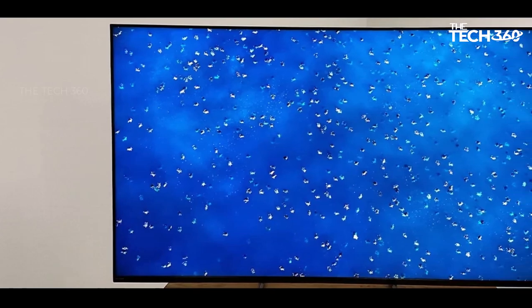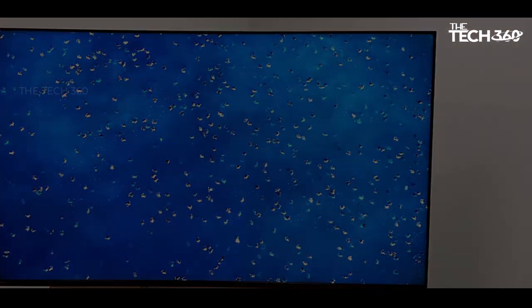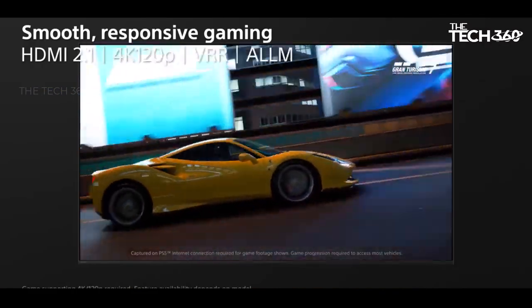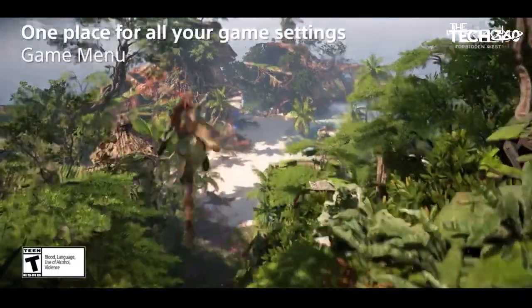For individuals with budget constraints that may not extend to premium OLED options like the A80L, the Sony X90L emerges as a superb choice, offering cinematic quality and reliability.